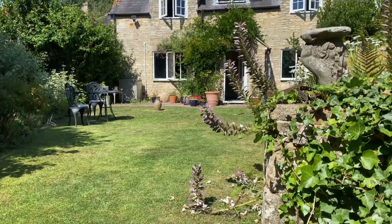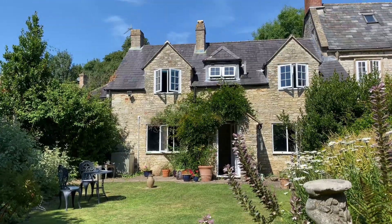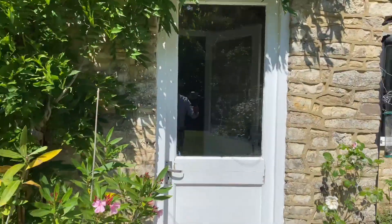Welcome to this video tour from Rivendell Estates of this beautiful four-bedroom Georgian property situated in the sought-after village of Kilmerston, located at the foot of the Somerset Mendip Hills.